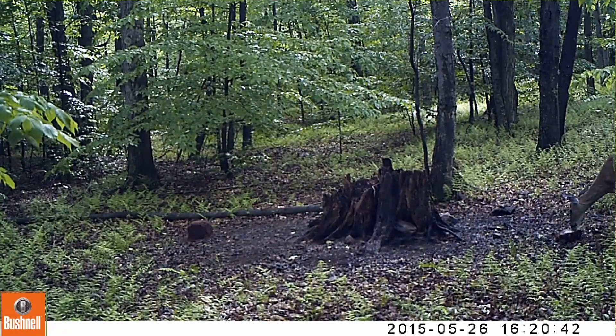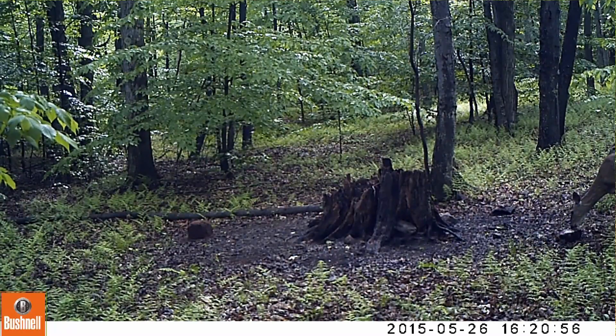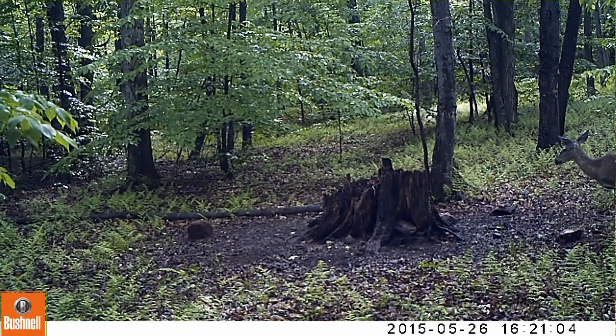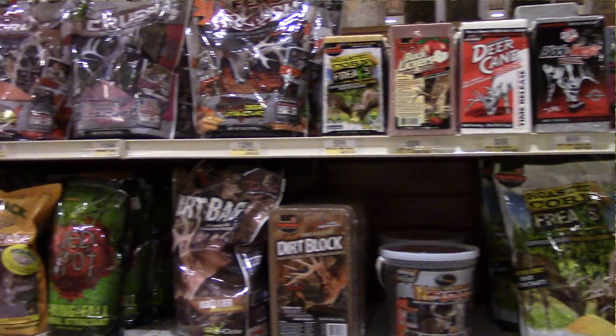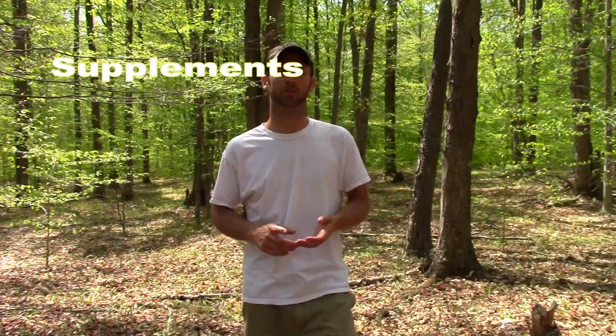Deer are naturally attracted to salt, given their inherent need for sodium. At the cellular level, deer require potassium and sodium in appropriate balance in order to maintain normal body function. Through spring and summer, vegetation normally found in abundance is very high in potassium but low in sodium. Therefore, deer are overloaded with potassium and seek out sodium wherever it can be found. Understand that there is a difference between legitimate mineral supplements and simple attractants, and there is also a significant difference within the category of legitimate mineral supplements.